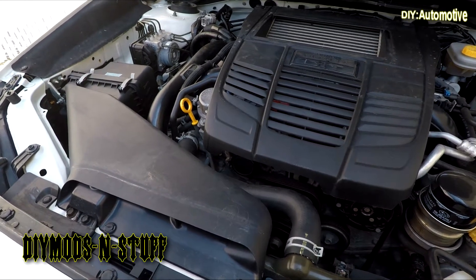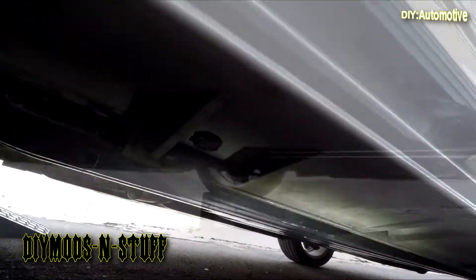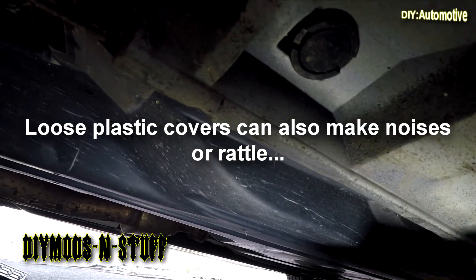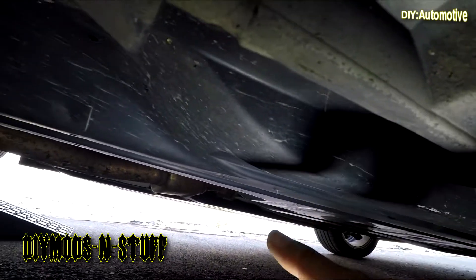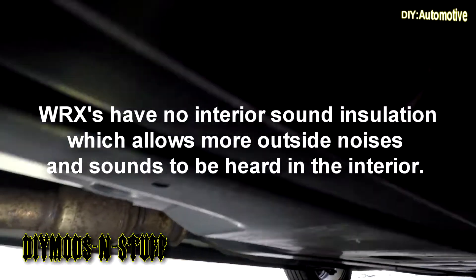Now we're going into the vehicle to check heat shields — they do tend to rattle. Note that the exhaust is closer to the driver's side. These modern cars have plastic underbody covers, and these plastic covers can rattle. There's even debris in there. You can put felt or button them up better to mitigate the sound. This car has no sound insulation inside whatsoever.